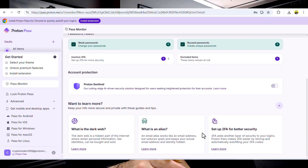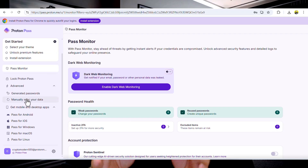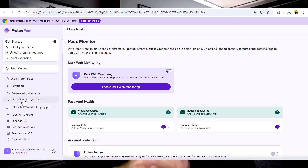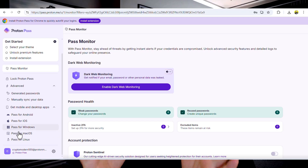It even supports secure storage for two-factor authentication codes, so you can manage your logins and your 2FA in one place. One of my favorite features is the hide my email option, covered by SimpleLogin, which is integrated directly into ProtonPass.